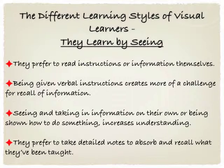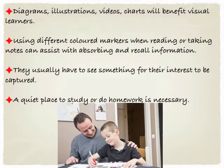They prefer to take detailed notes to absorb and recall what they've been taught. Visual cues such as diagrams, illustrations, videos and charts will really benefit them, and by using different colored markers when reading or taking notes can assist a visual learner with absorbing and recalling information. They usually have to see something for their interest to be maintained and captured. They definitely need a quiet place to study or to do their homework.